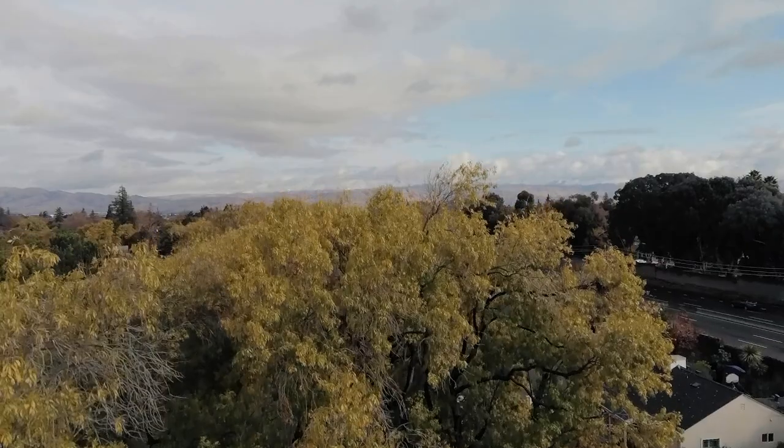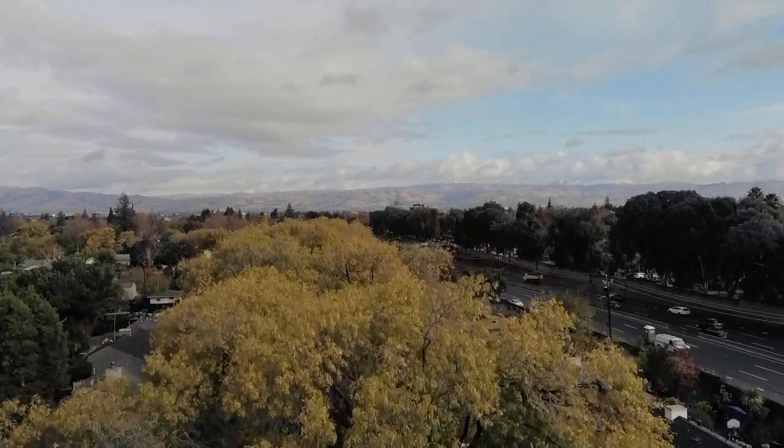Hey everybody, it's Rusty Pop with Pop Properties of Intero Real Estate Services. As always, it's a pleasure to bring this to you. We're sitting here today at 1450 Walnut Grove in San Jose. This neighborhood is beautiful and it's right in between Santa Clara and the Rose Garden, a very prestigious neighborhood of San Jose.